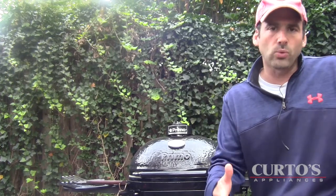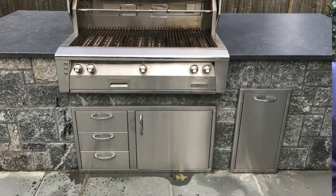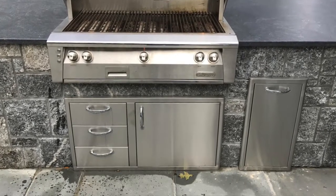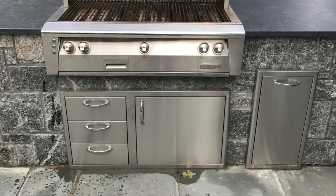Below the grill, instead of doing the Alfresco access doors or the Alfresco dry storage pantry, he wanted to conserve some money. What he did — and this is something I saw as a trend in 2016 and still somewhat relevant in 2017 — is people going with the cooking products and refrigeration but stepping down on the access doors and storage. We were putting people into Blaze under-counter. In this case, he has the Blaze 39-inch door and drawer combo — three drawers on the left for storage of tools, and on the right, access to the gas. To the right of that, he has the Blaze pull-out trash drawer.